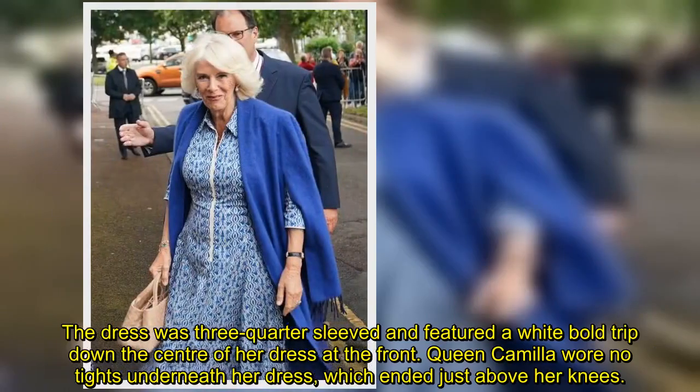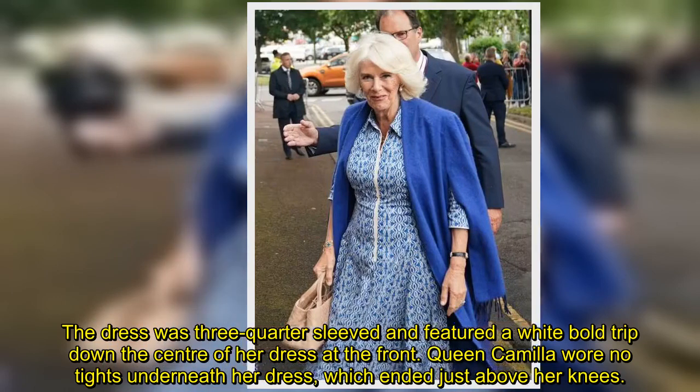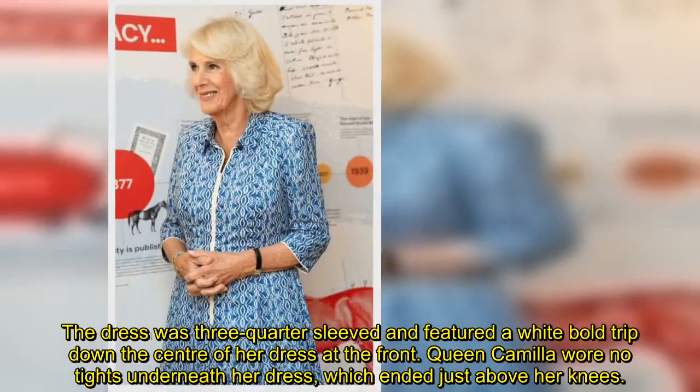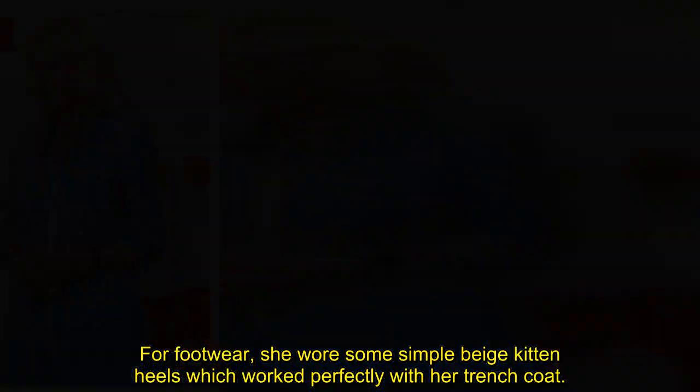The dress was three-quarter sleeved and featured a white bold trim down the centre of her dress at the front. Queen Camilla wore no tights underneath her dress, which ended just above her knees. For footwear, she wore some simple beige kitten heels which worked perfectly with her trench coat.